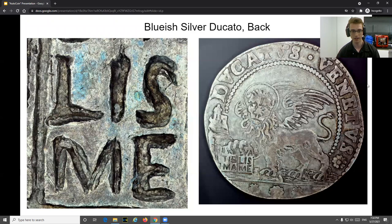Here we have a silver dacato from Italy, and we have the back of it as well. If you would like to see any of these coins in more detail, I do have them on this computer, and at the end of the talk I will be happy to show you them and send them to you.